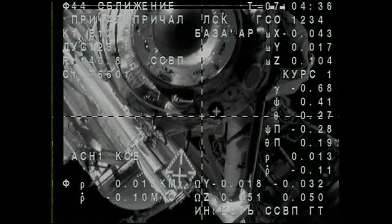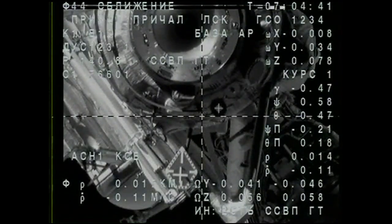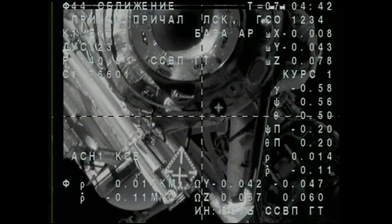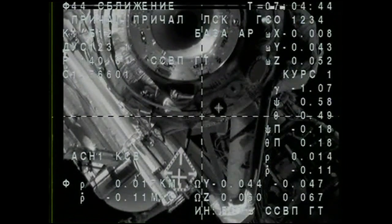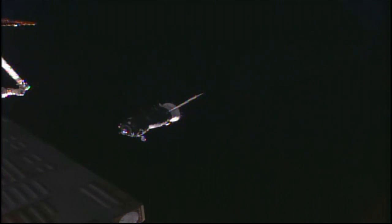As planned, the two vehicles — the Soyuz and the Space Station — are 254 statute miles over the South Pacific. Range is 0.16, range rate is 0.11. Visually, the crosshairs are aligned.